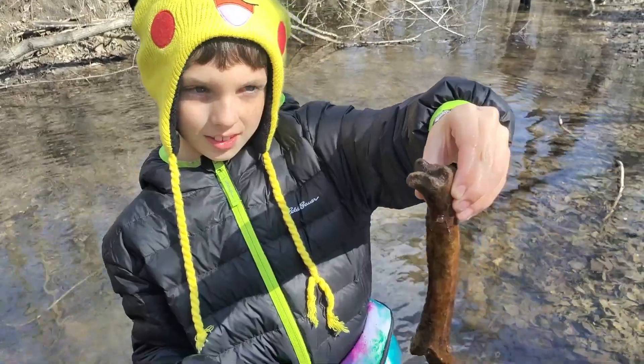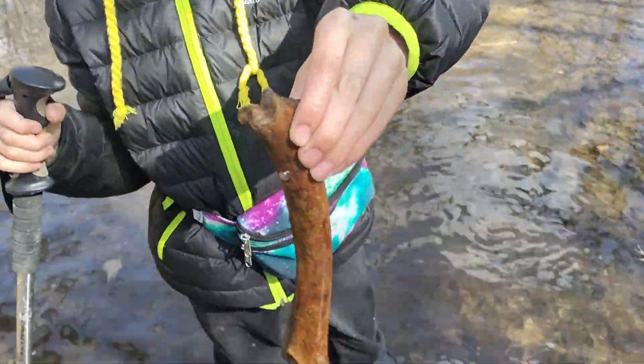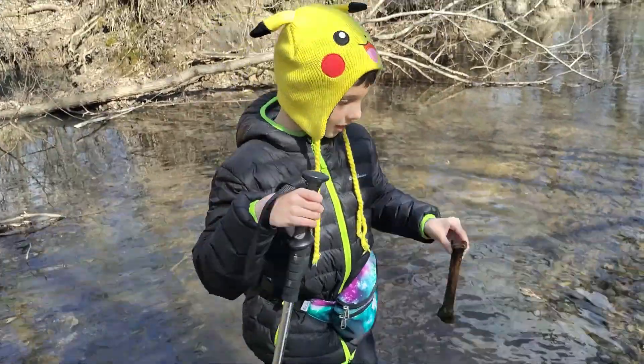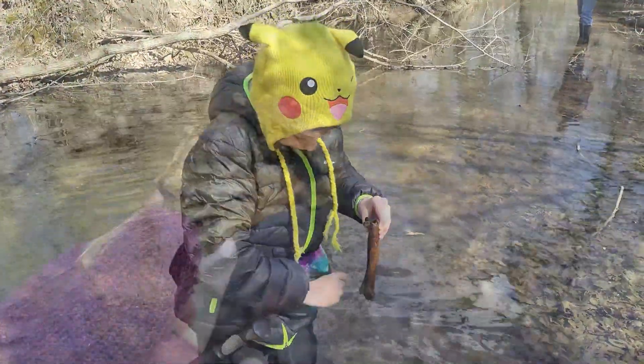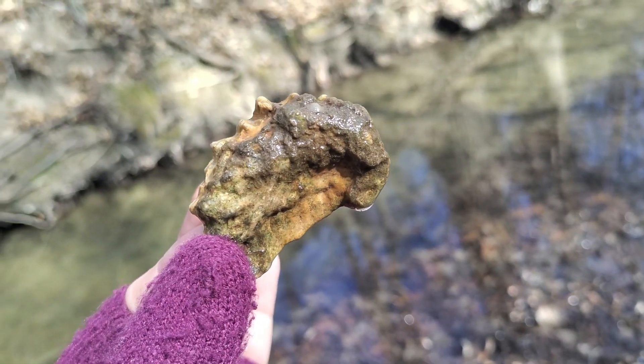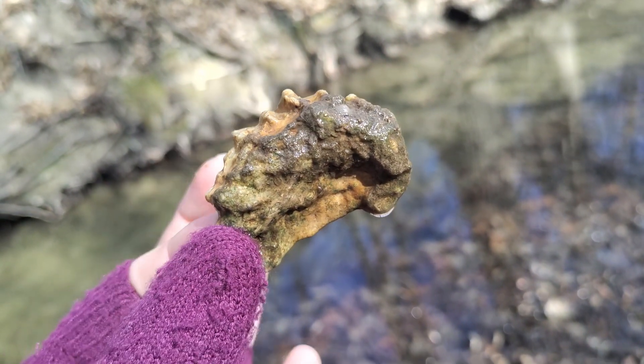Jack found a bone — not sure exactly what it belongs to, but that's a pretty cool find, huh Jack? Awesome. Also found a really cool shell that looks like maybe it's a portion of an ammonite of some kind.